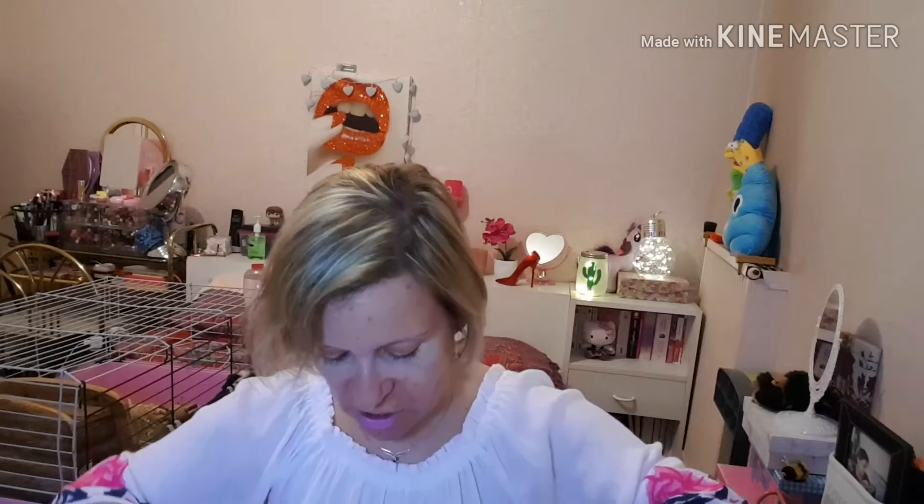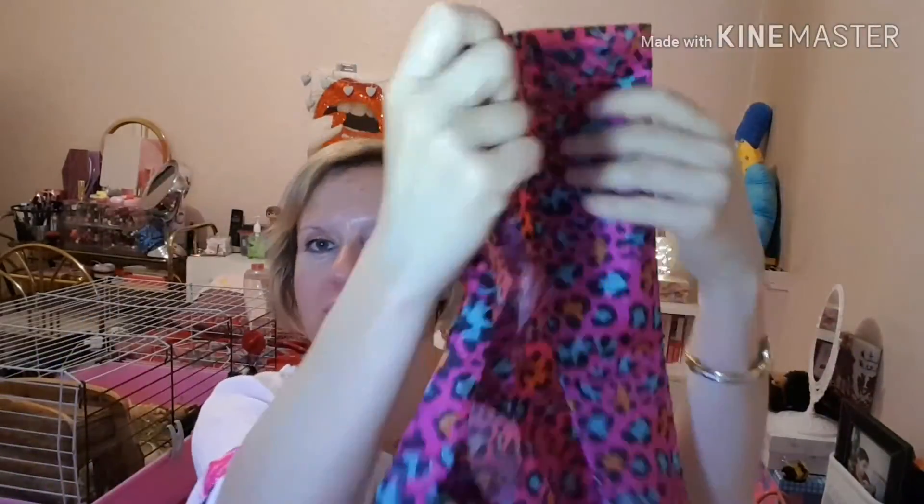Ensuite je vais prendre au fur et à mesure ce qui se trouve dans le sac. Premièrement, j'ai un petit sac pliable avec une petite housse pour replier le sac — ça se replie comme ceci. C'est un petit sac réutilisable. Mais la petite pochette pour refermer le sac, je l'utilise pour mettre ma batterie de chargement pour mon téléphone.